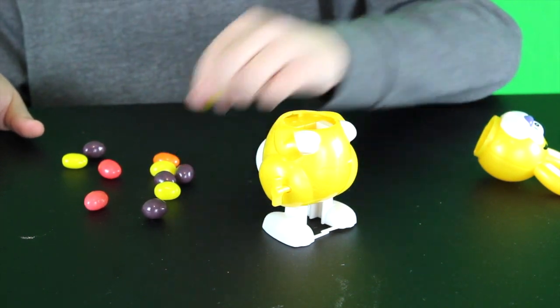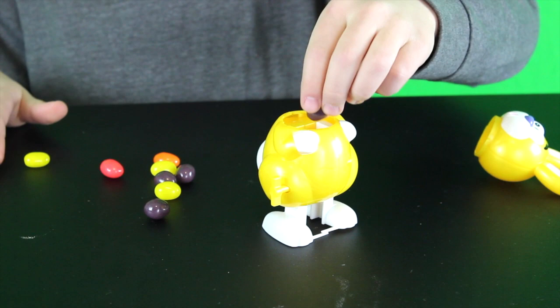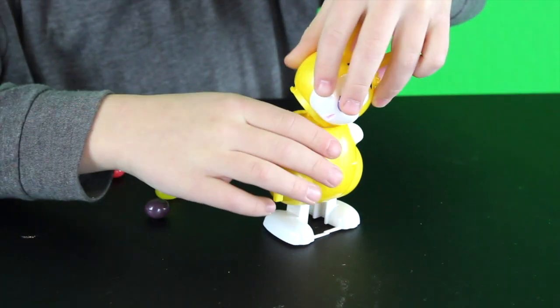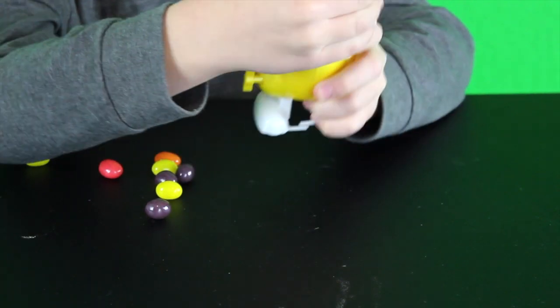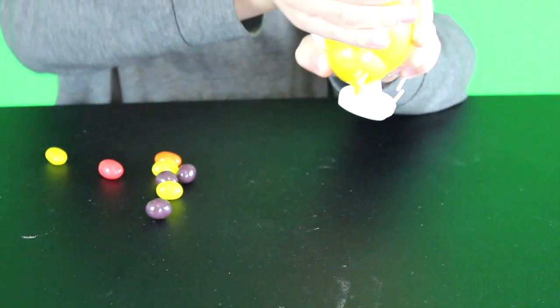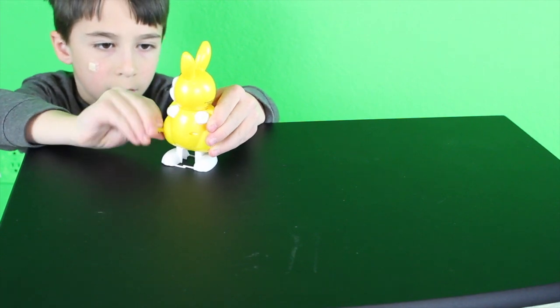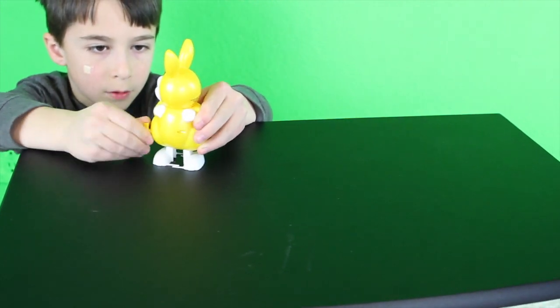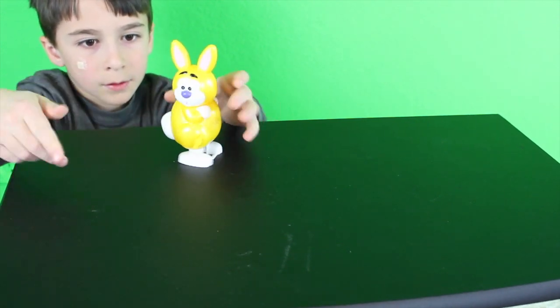You can put up to four jelly bean treats inside the bunny. Then put the head back on and turn it to one side. Then you wind him up and watch him poop.